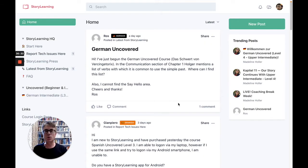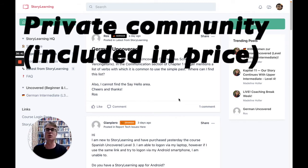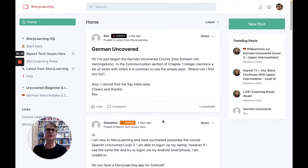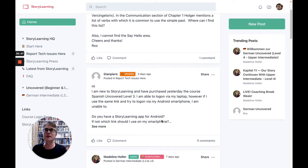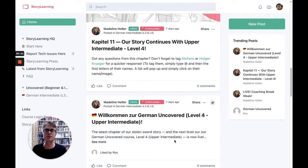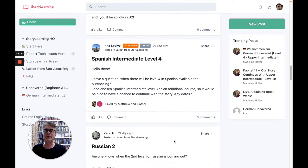The Uncovered Intermediate courses are basically self-study, but you also get a private community — it's optional, you can join that. When you're inside, it's rather similar to a Facebook feed where participants on the course can post questions and ideas.